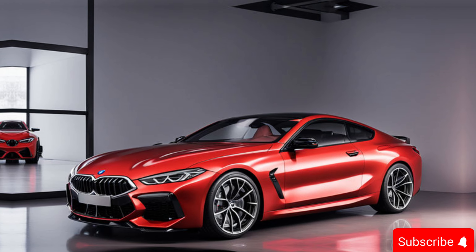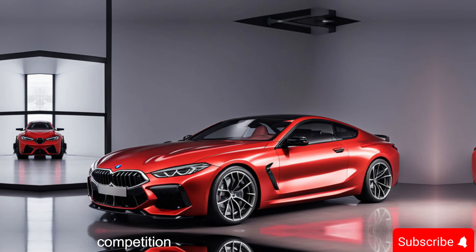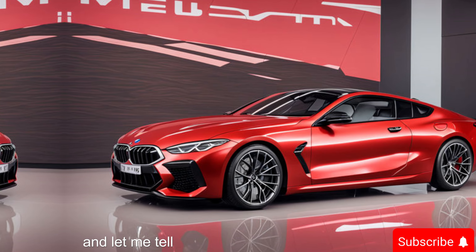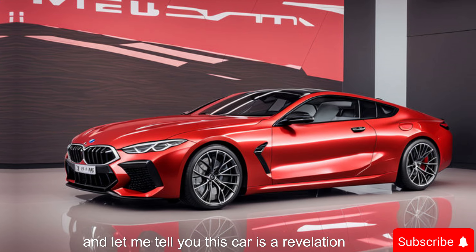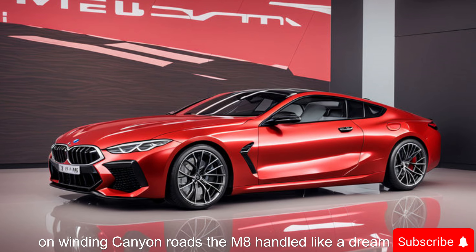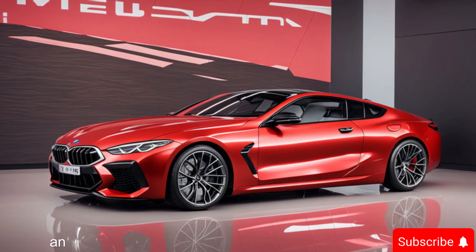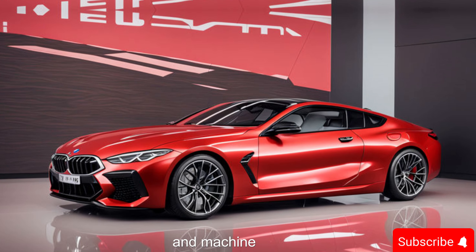We had the opportunity to take the 2025 M8 Competition out on a variety of roads, and let me tell you — this car is a revelation. On winding canyon roads, the M8 handled like a dream, tackling every corner with confidence and inspiring an unmatched feeling of connection between driver and machine.